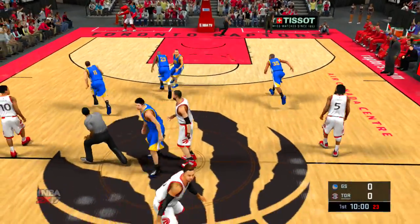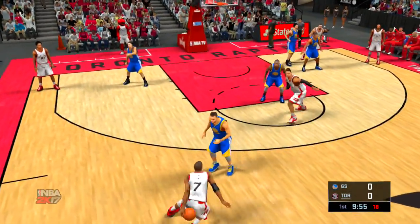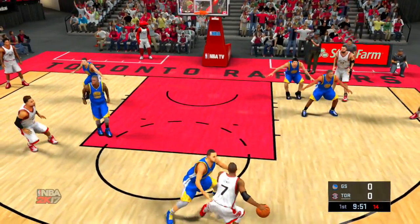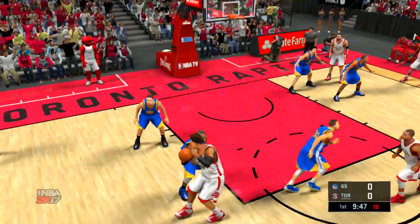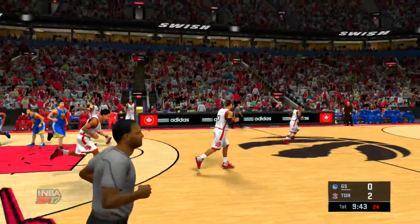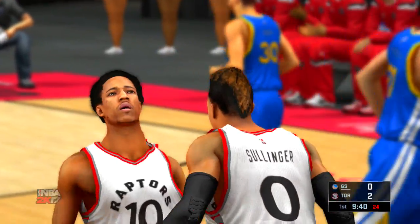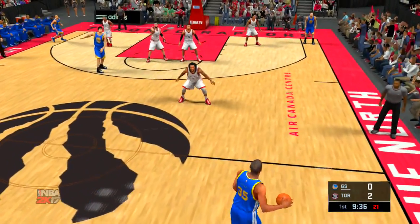Off the tip, it's Toronto. Now Lowry. Sillinger with a screen for Lowry. He feeds it to Sillinger. The 17-footer — the dump shot is good. He's made more than his fair share of those. And here are the Warriors now.